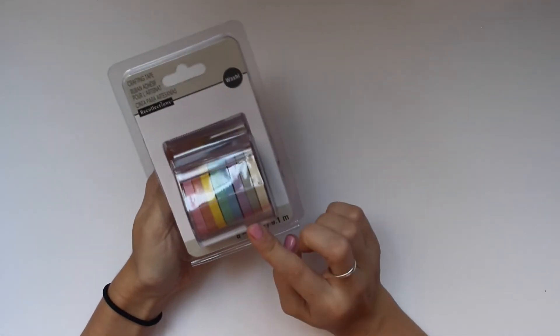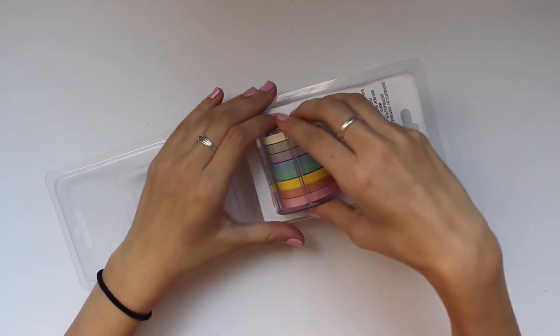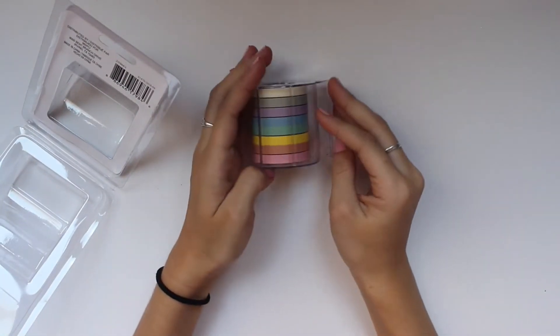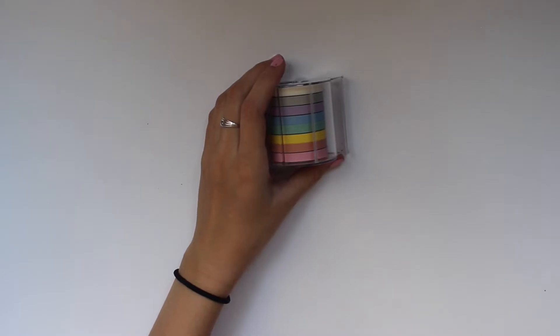The next thing I grabbed, more planner-related, is the Recollections washi tape. I got a script-style one. Oh look — it comes in a little washi cutter holder thing, which is really cute. I believe this was on sale as well.